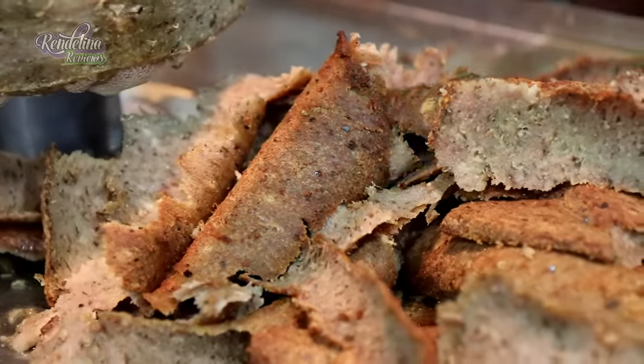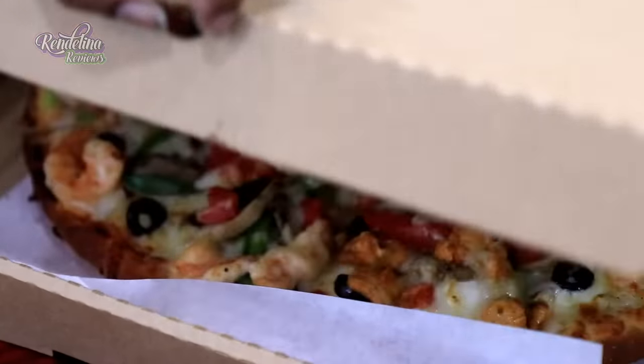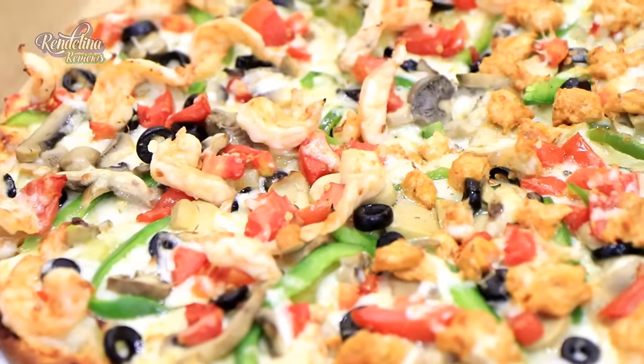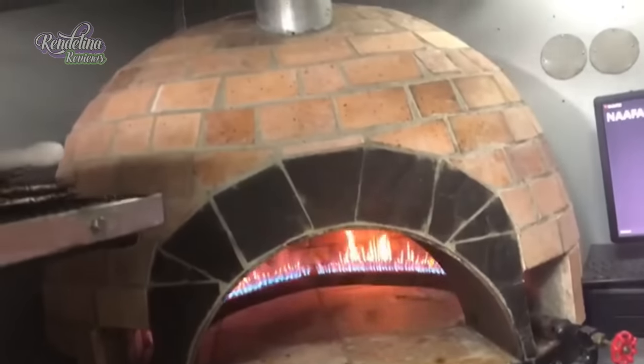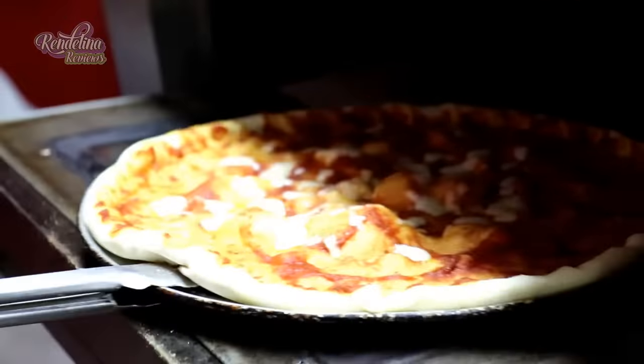We have gyros, hawawshi, burgers, but the main item we have is the pizza. The pizza is our special item. We normally pre-cook the dough in a stone oven and then, when we put the topping and stuff, we run it in a normal oven.